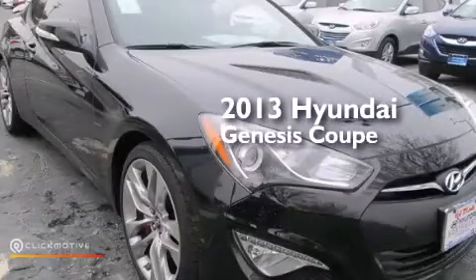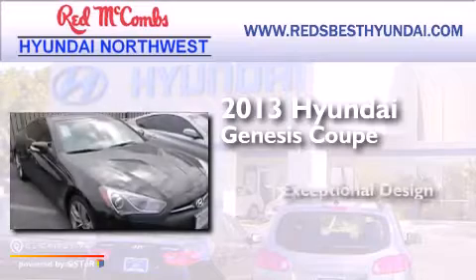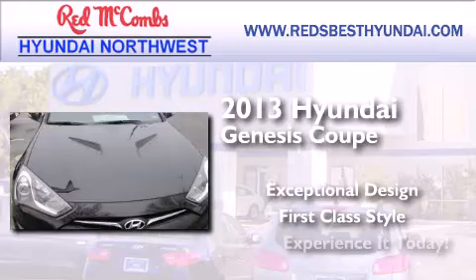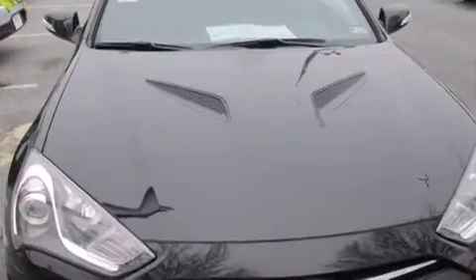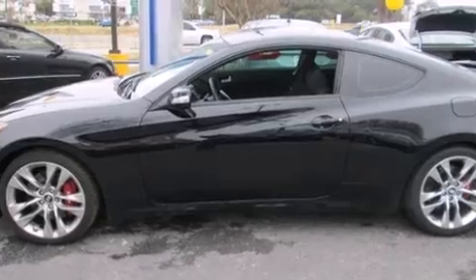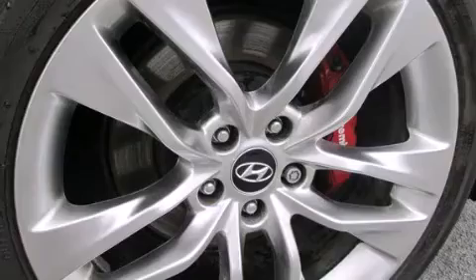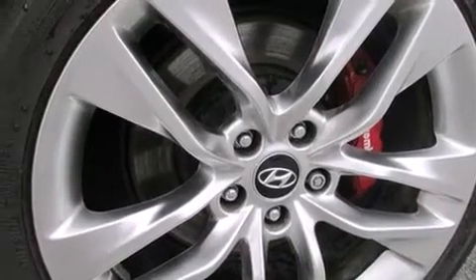This is a brand new 2013 Hyundai Genesis Coupe. Its top features include Bluetooth mobile device connectivity, satellite radio, aluminum wheels, and traction control and stability control systems.